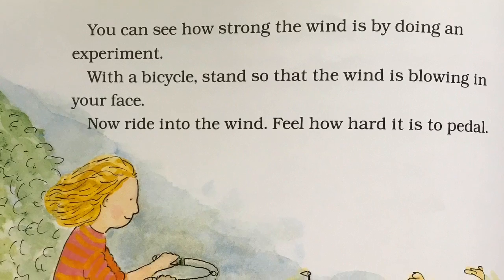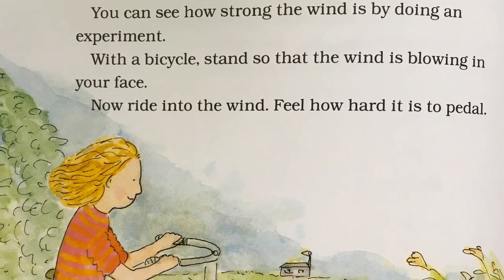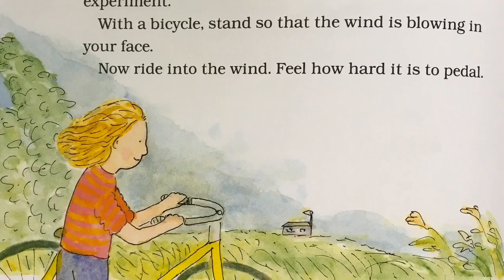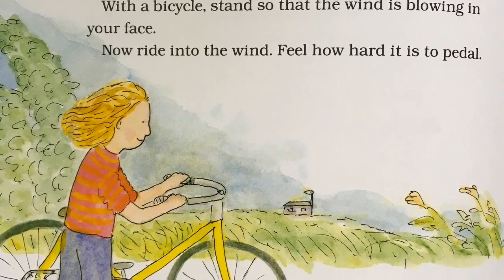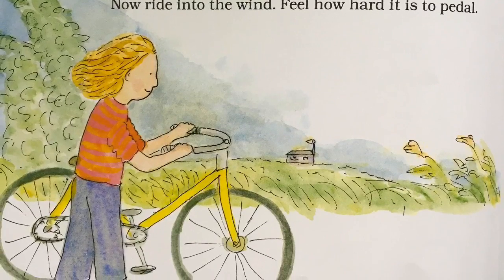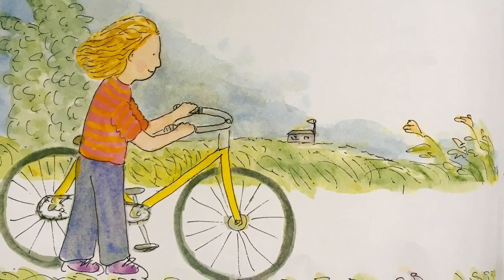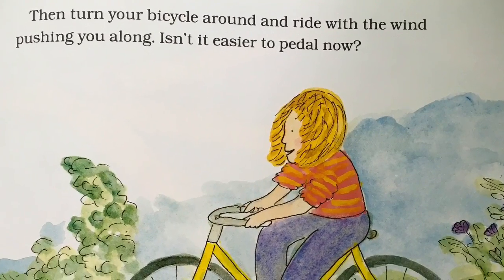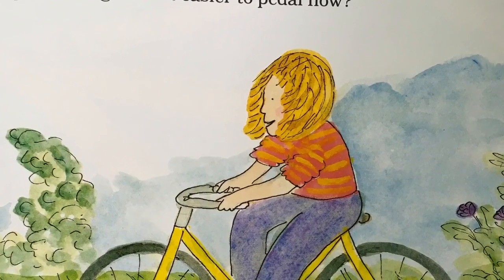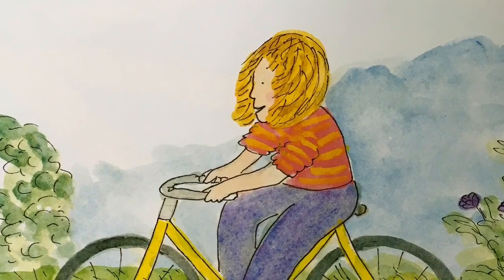You can see how strong the wind is by doing an experiment. With a bicycle, stand so that the wind is blowing in your face. Now ride into the wind. Feel how hard it is to pedal. Then turn your bicycle around and ride with the wind pushing you along. Isn't it easier to pedal now?